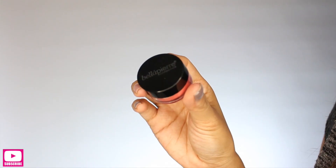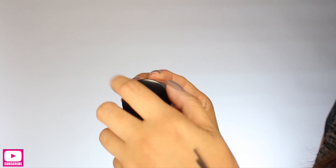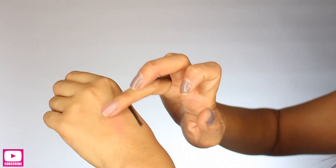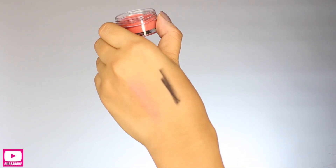Last in my box is from the brand Bella Pierre Cosmetics. This is a cheek and lip stain in the shade Coral — a lightweight, oil-free cheek and lip stain to add a subtle flush to any look. This is another full-size product which retails for $19.